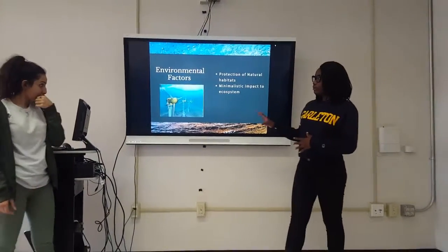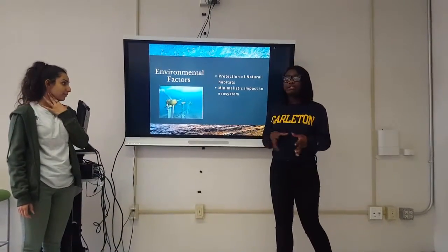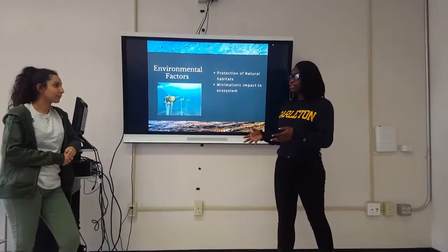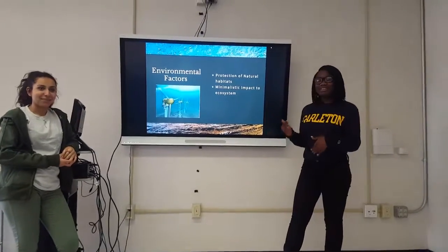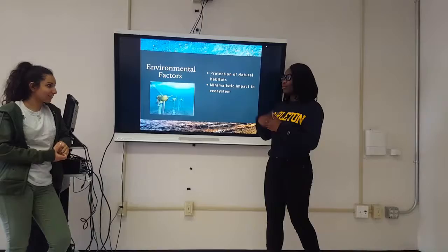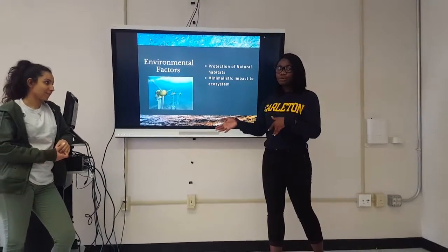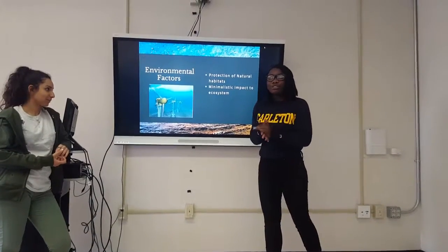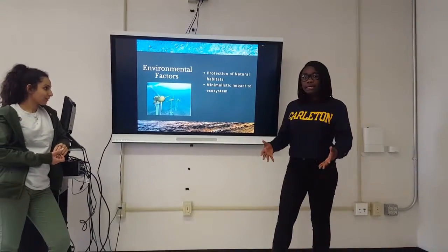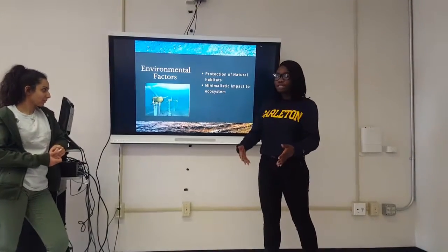Before going into the environmental factors: currently in Wexford, the main source of energy is natural gas. Even so, we would like to introduce a form of alternative energy, as coal is also part of the energy used in Wexford. We want to introduce something easy and readily available, so we can use what Mother Nature has given us.